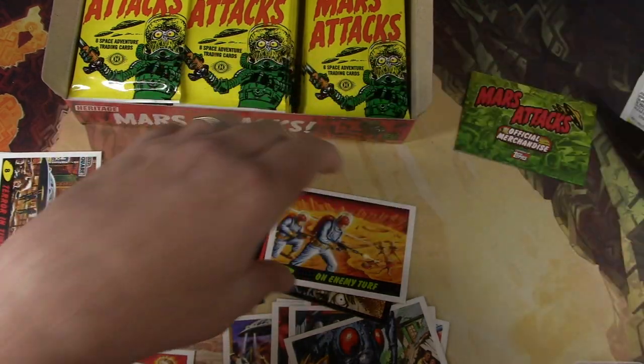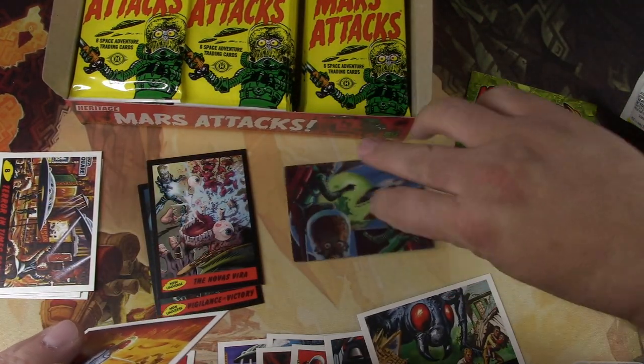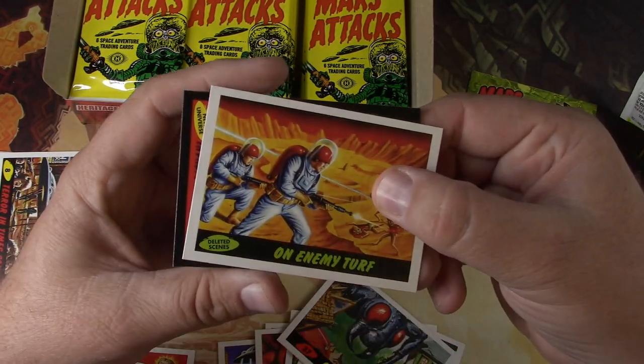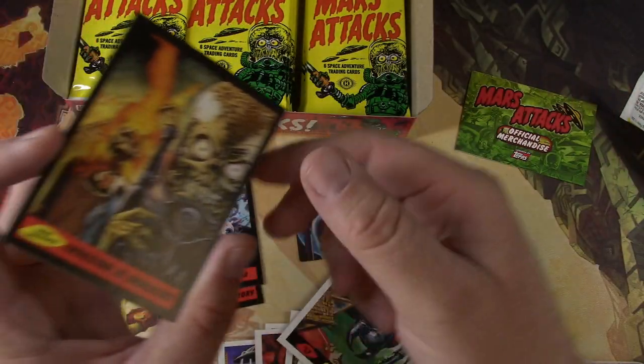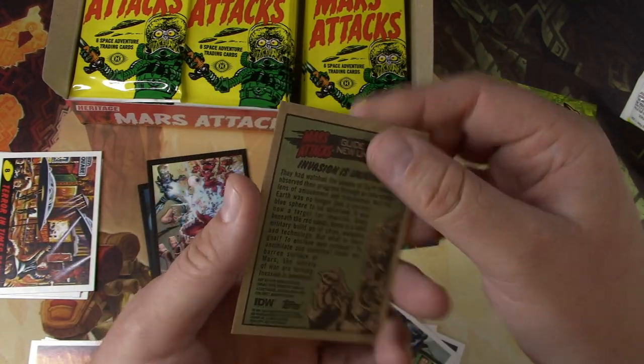Sea Flying Saucers — come to life. Yeah, that's a good one right there. We'll put that this side up right there. On Enemy Turf — another deleted scene. Invasion is Imminent. There we go.